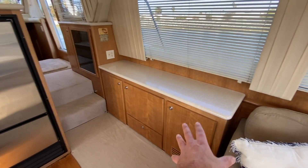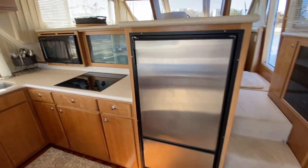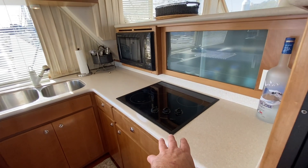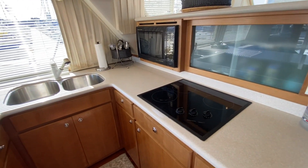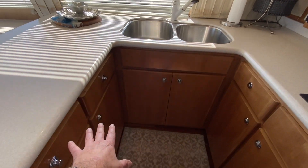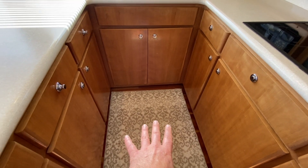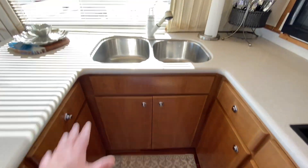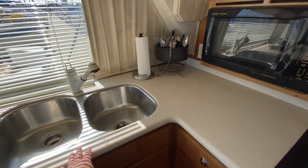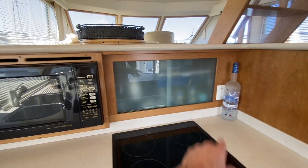Off to the starboard side we have an ice maker, bar, and storage. There's a freezer-refrigerator and a three-burner Princess electric range stovetop. Moving back, you can see all of the cabinetry here in the salon. This is the second access down to the engine room. We have double stainless steel sinks and a Sharp convection microwave oven, plus lots of storage throughout.